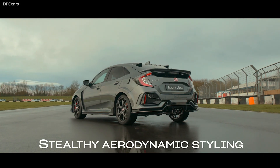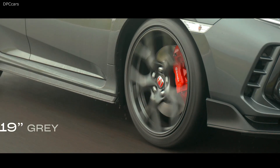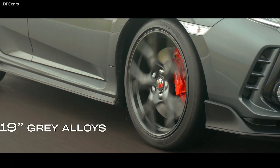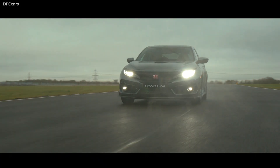The Sportline rides on 19-inch wheels with a dark grey finish, designed with V-shaped spokes. Honda fits Michelin Pilot Sport 4S tires with softer sidewalls than the regular model, which creates a more supple ride.